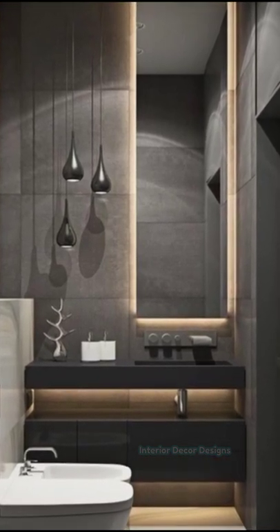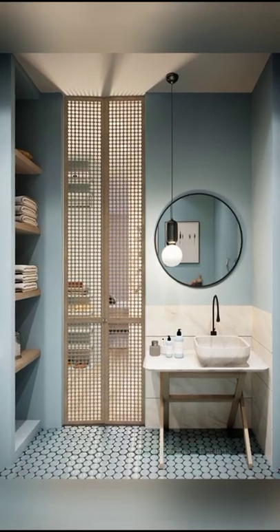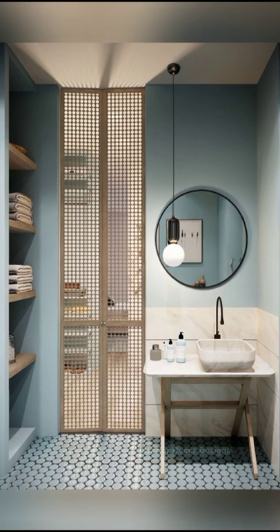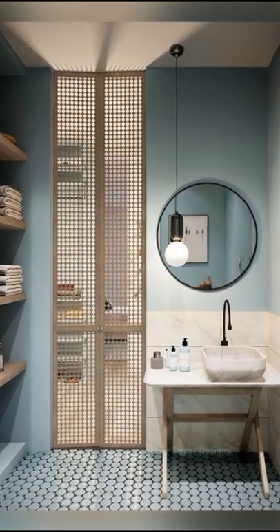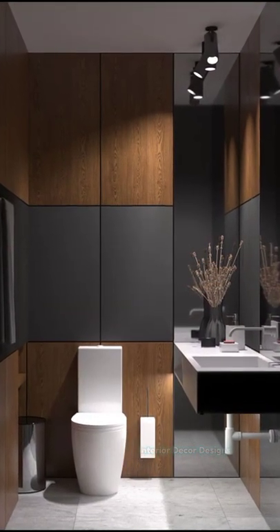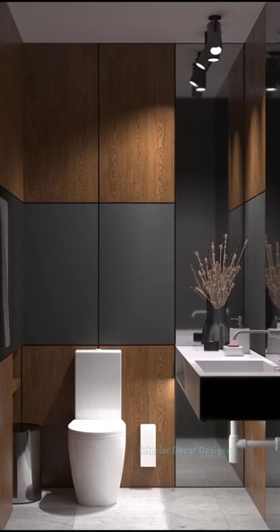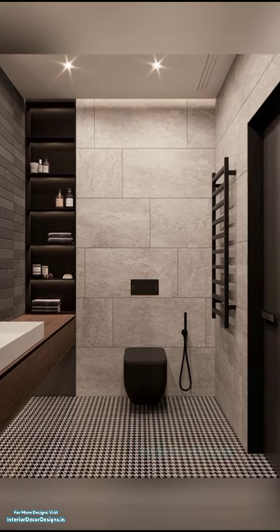Clean, elegant, and efficient — this no-nonsense design is beautiful without excessive fuss and decor. Its modern minimalist features include clean lines, neutral colors, and bare walls. The huge light box in the shower ceiling provides ample lighting, while the black framed glass divider separates the wet from the dry section.